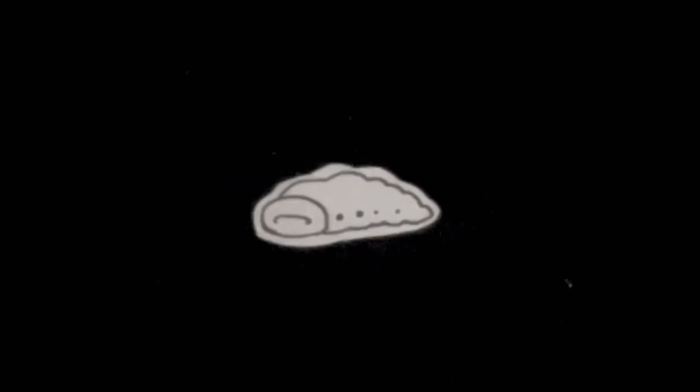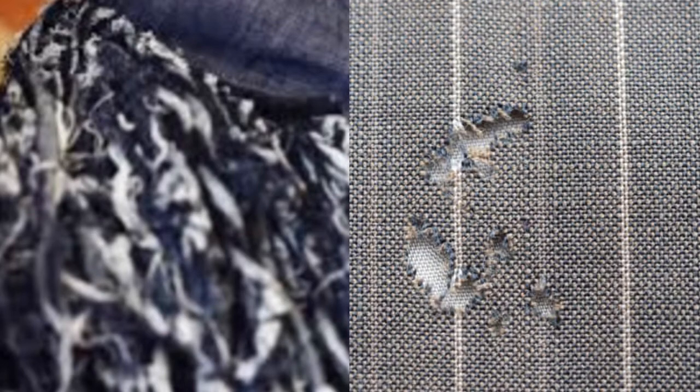You can tell if there could be any clothes moth inside your very own house if there's any loose fabric on your clothes or even tiny holes. To prevent them, you need to often clean your wardrobe, clothes, and pretty much everything that is made of some sort of fabric, and find and eliminate moth eggs and larvae.